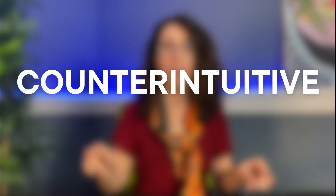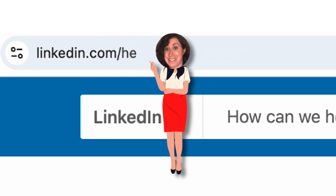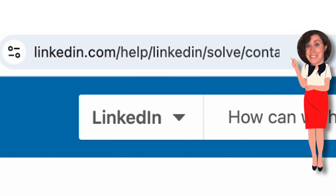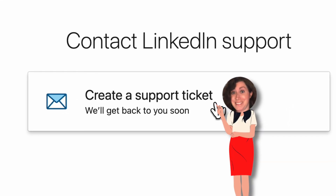Okay, so let's go there. It takes a few steps. One of them is counterintuitive, so stick with me. It all starts by going to linkedin.com/help/linkedin/solve/contact and clicking on "Create a Support Ticket."